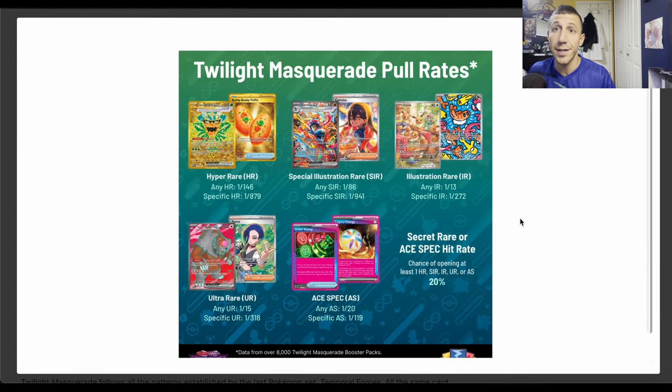This data is from TCGPlayer.com, from over 8,000 packs as usual. Starting with hyper rares: any hyper rare is one in 146 packs, and a specific hyper rare is one in 879 packs.